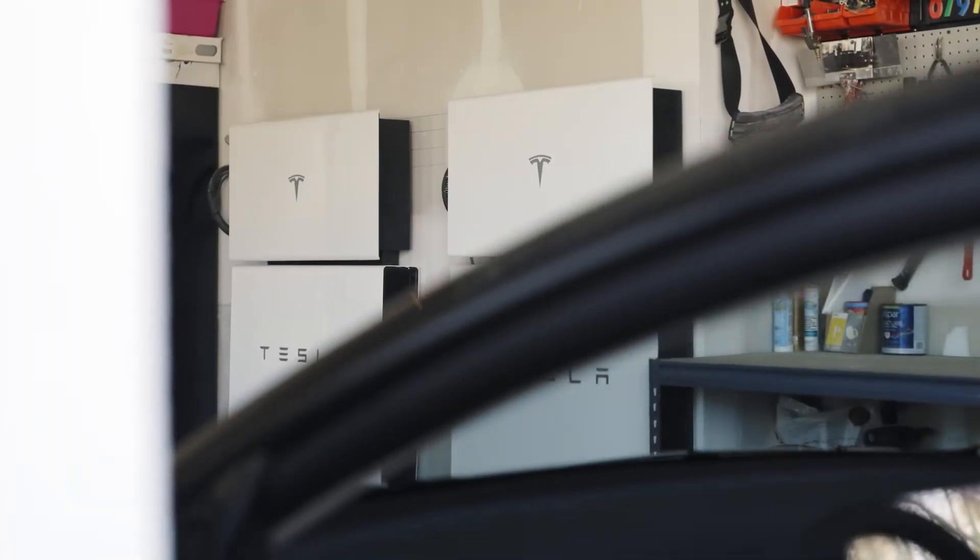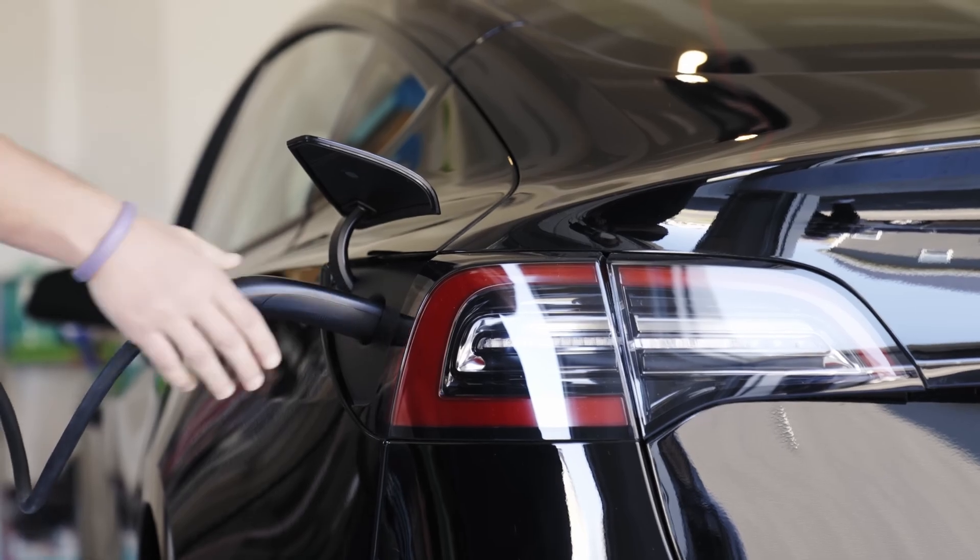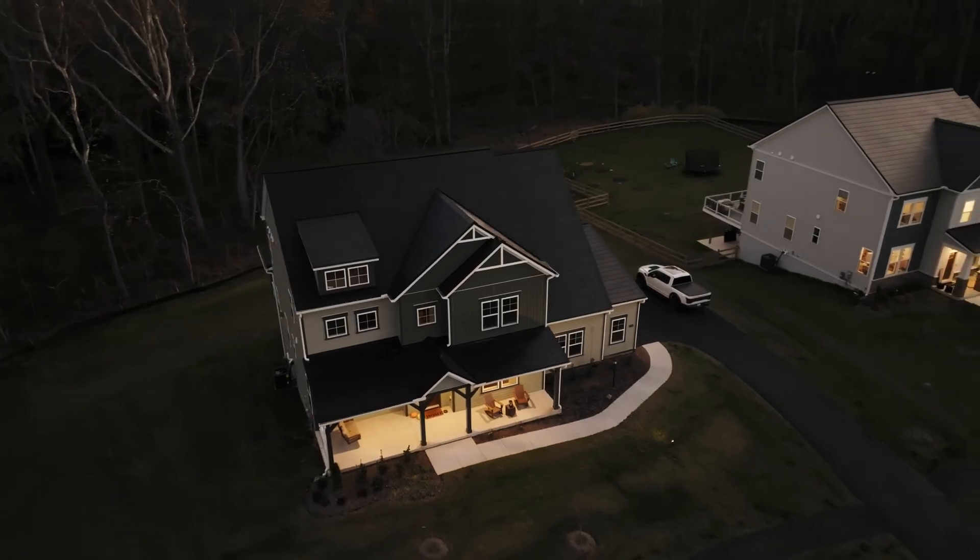Choose Tesla and embark on a journey where cutting-edge technology converges with sustainability, transforming houses into intelligent, energy-efficient homes for a brighter and greener future.